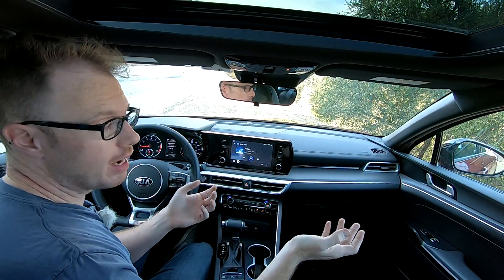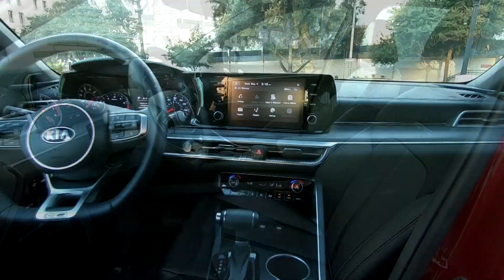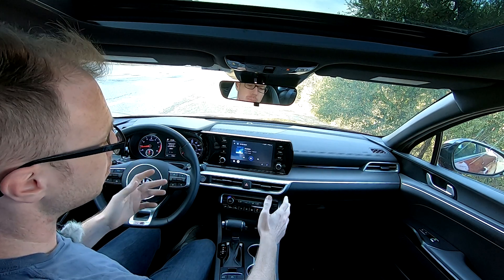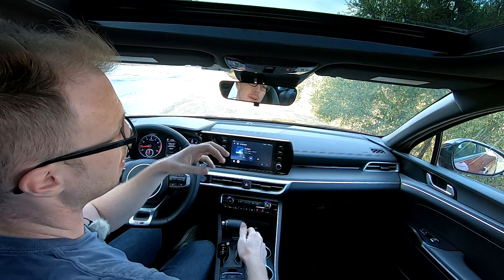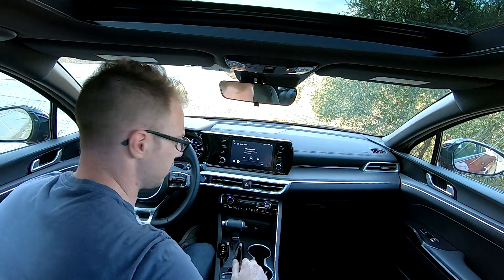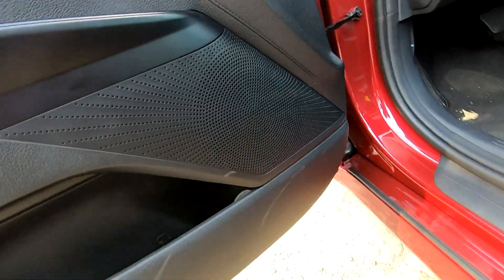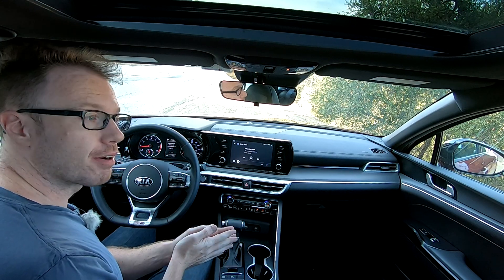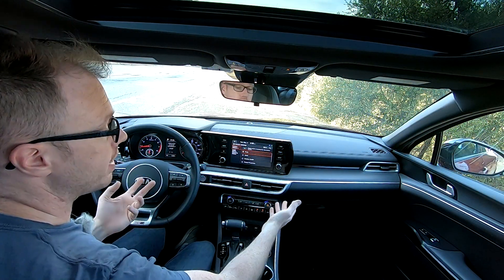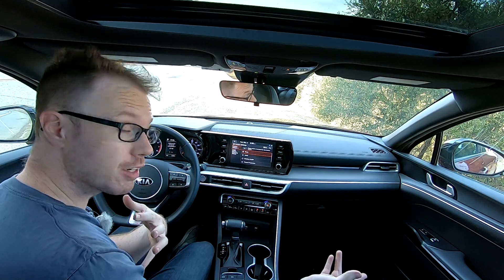Inside this GT-Line K5, you could almost call this cabin Audi-esque — Audi light is a good way to describe it. There's quite a lot of black in here and it can feel dark at first, but it's punctuated nicely by silver trim and a variety of materials. The speaker grills in the door in particular look very upscale, which is impressive for a vehicle that only costs $28,000 as tested. A lot of the features on this GT-Line are actually equipped on the standard $24,000 base model K5, which is quite impressive.